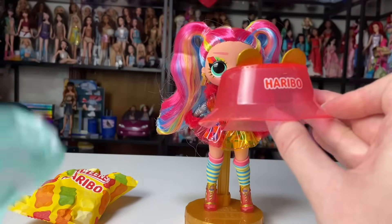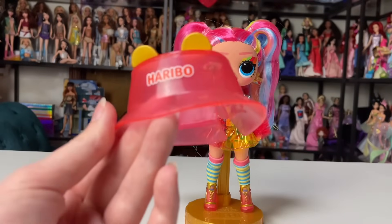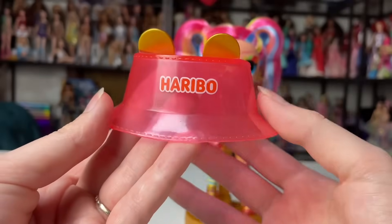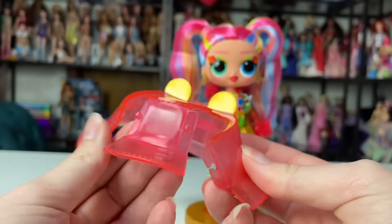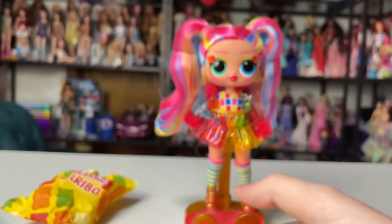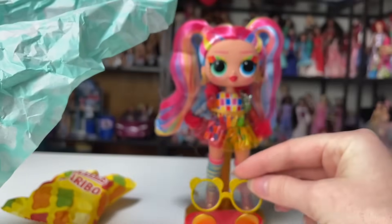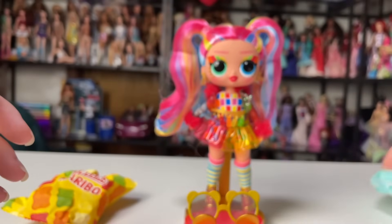How cute is that! She comes with this little bucket hat — it's see-through with gold ears and says Haribo on it. It's got a little contraption because you're supposed to wrap it around her pigtails. This is extremely cute. And the tissue paper has little gummy bears on it — I love the yellow surprise tissue paper.